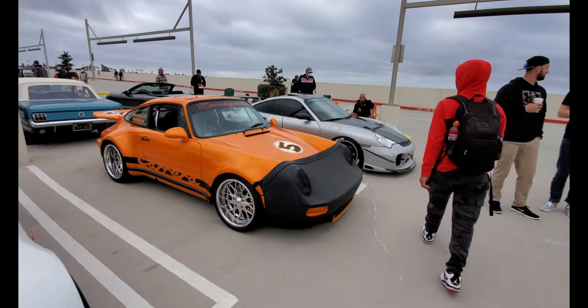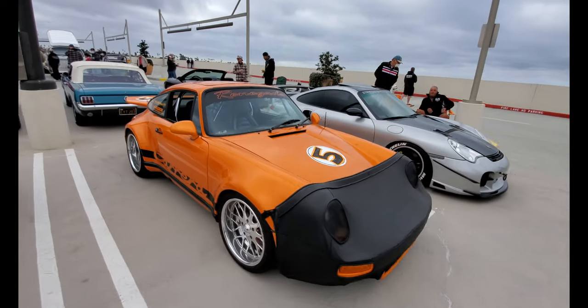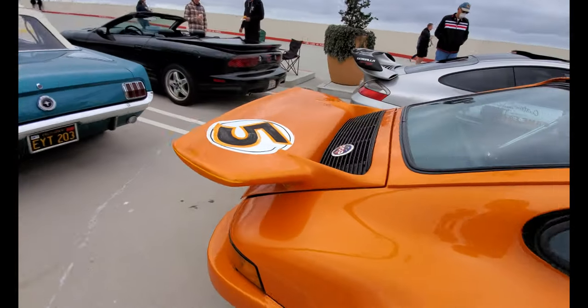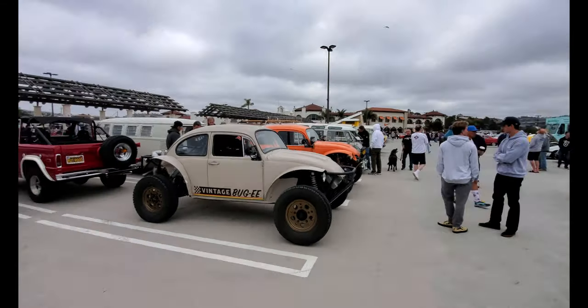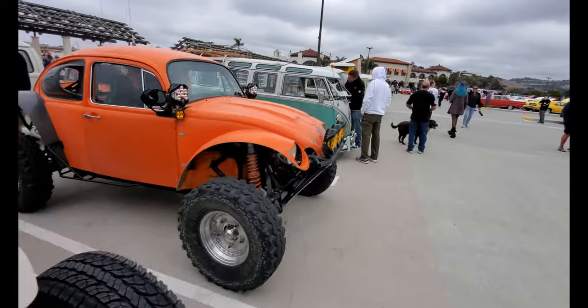There's the Renegade Porsche and the Jambella Porsche. The Renegade Porsche has an LS V8 in it — it's not the standard Porsche motor, it's the LS. This is the Volkswagen section: you have a dune buggy Bug, another dune buggy Bug.